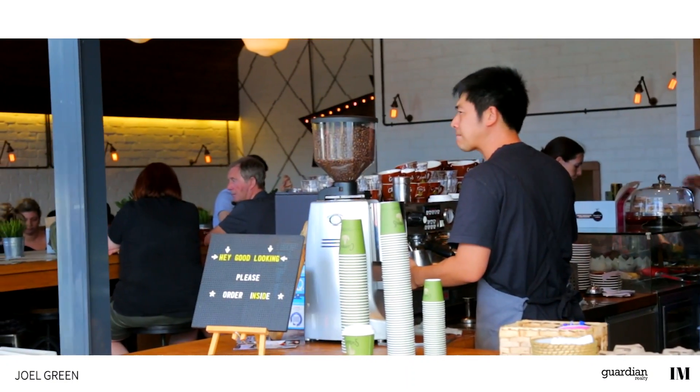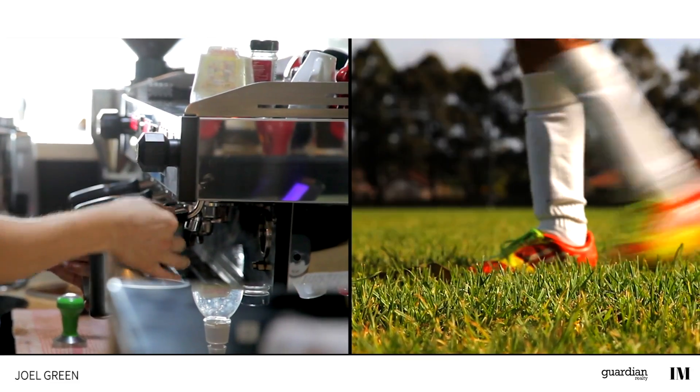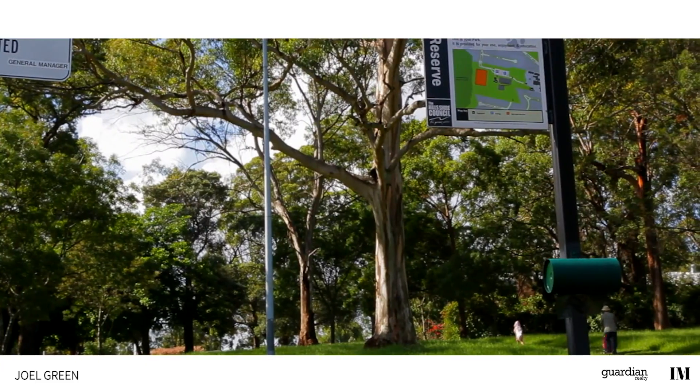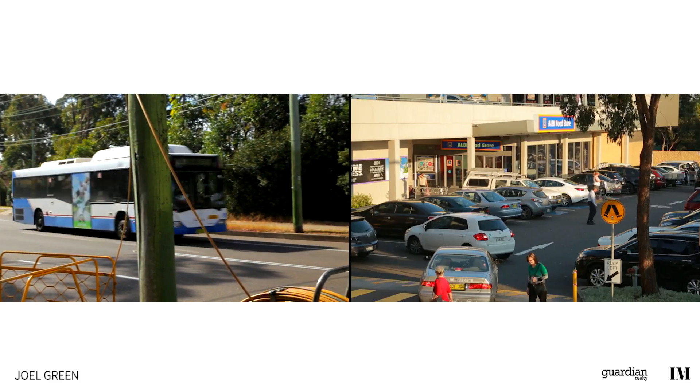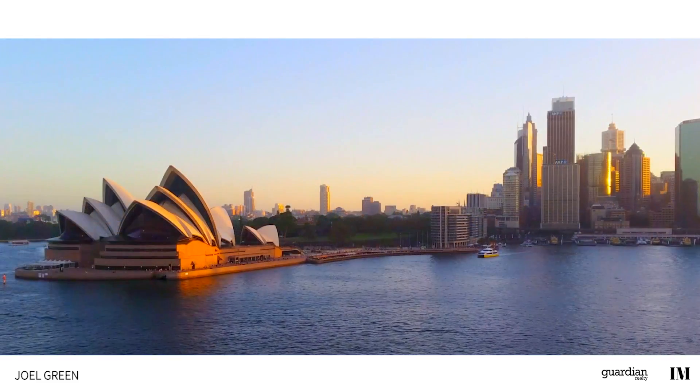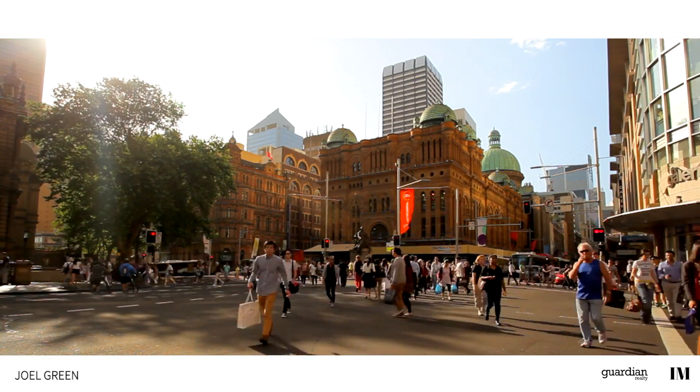Boasting a rich history and myriad of facilities, North Rocks is truly a family-friendly neighbourhood. Schools, parks, reserves, shops and transport are all offered in abundance. And being only 26 kilometres north-west of the city, the convenience is undeniable.